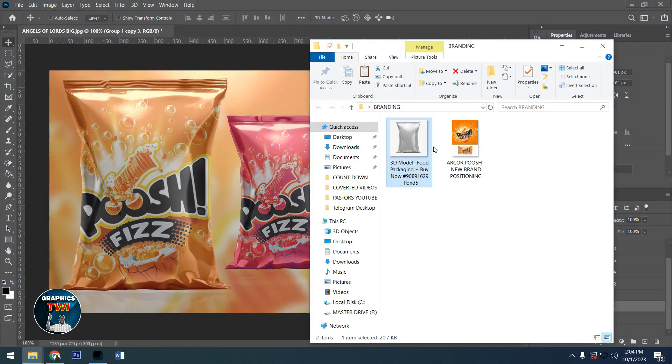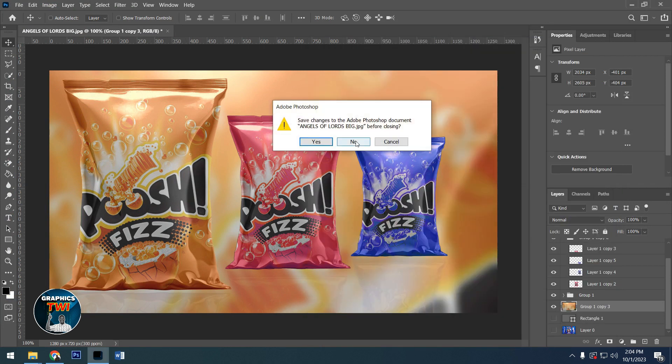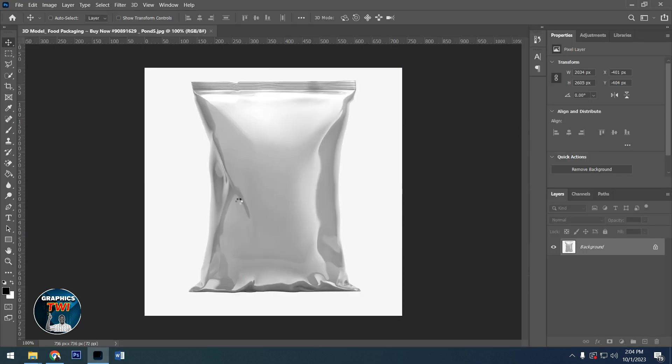These are all the items you need. You need a poche flyer like this, and then you also need this. If you don't have this, you have to create a flyer for it. So for the first time, I'll bring this one here and wait for it to load. You need this, and you also need a flyer.